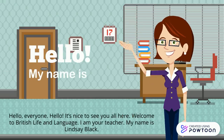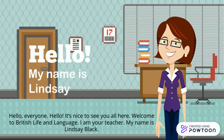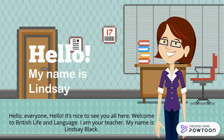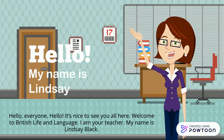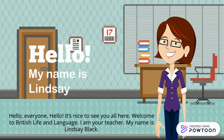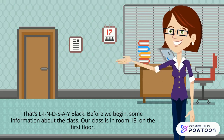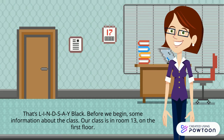Hello everyone. It's nice to see you all here. Welcome to British Life and Language. I am your teacher. My name is Lindsay Black — that's L-I-N-D-S-A-Y, Black.